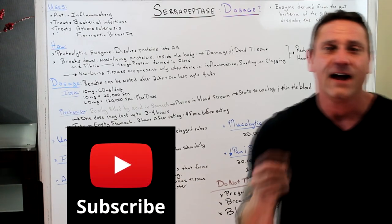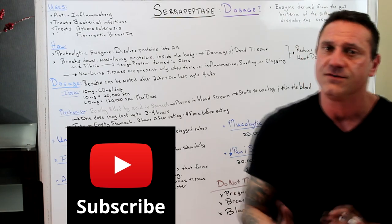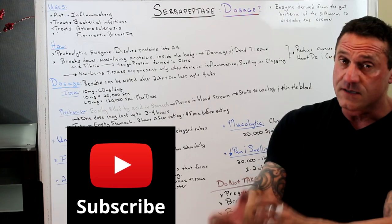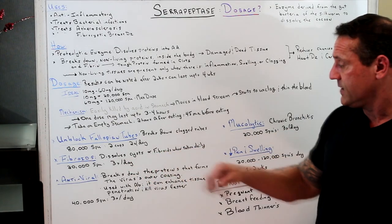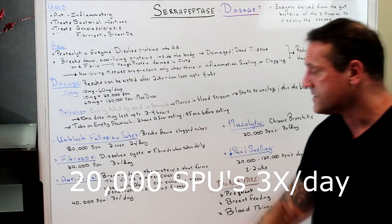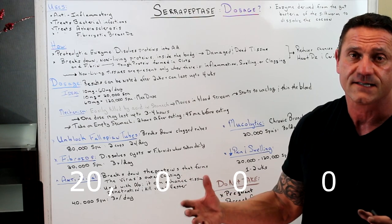For fibroids, start with diet — cutting out sugar and excess carbohydrates is critical because they cause inflammation. Serrapeptase dissolves cysts and fibroids when taken daily. The dosage is 20,000 SPUs three times a day, which helps dissolve the clots and break down the cysts.